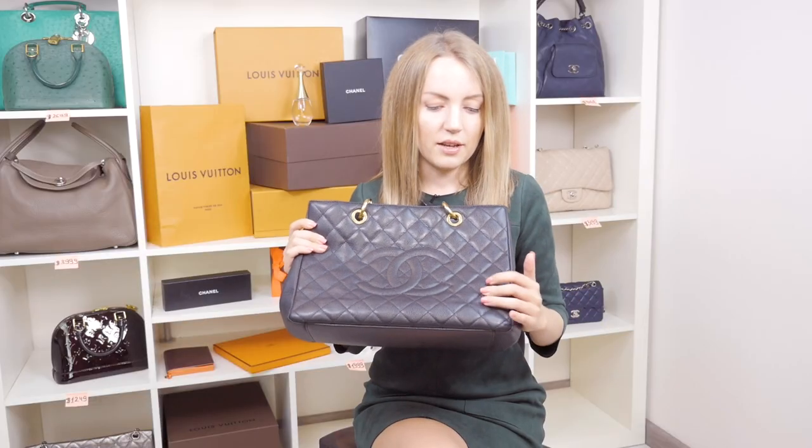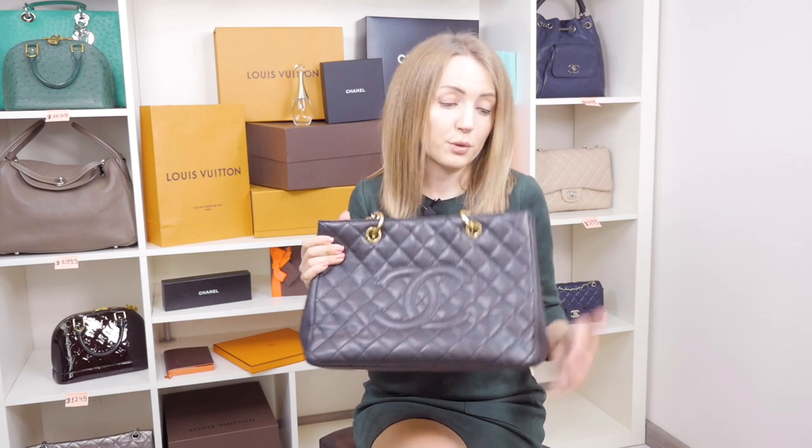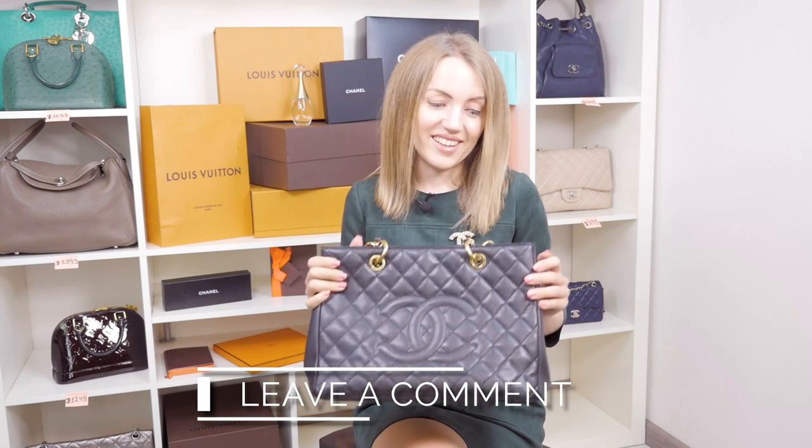As you may see, this is caviar leather and it's quite firm, which means the bag won't get scratches or damage the way a lambskin bag might. I highly recommend getting a GST in caviar from the very beginning. I actually don't know whether they make it in lambskin or any other material, because all the Chanel GSTs I've seen are caviar — if you know the answer, please comment below.